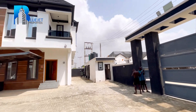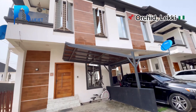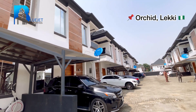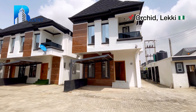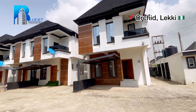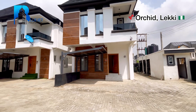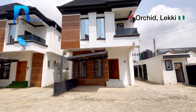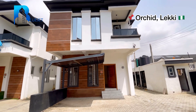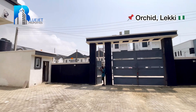Let's take a tour of this property. We're looking at the environment of this beautiful property — this is a communal estate inside Orchid and residents are already living here. We have only this four-bedroom fully detached duplex remaining in this estate. This is a house for sale in Orchid, Leki, Lagos, Nigeria — a four-bedroom fully detached duplex for sale.